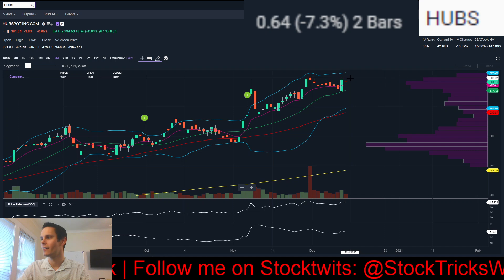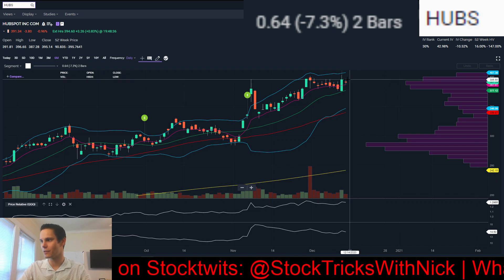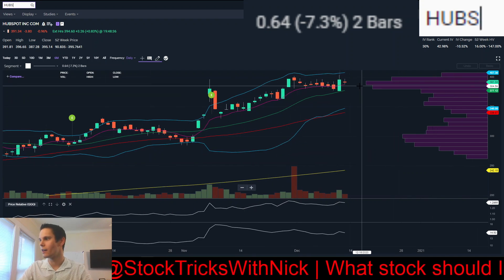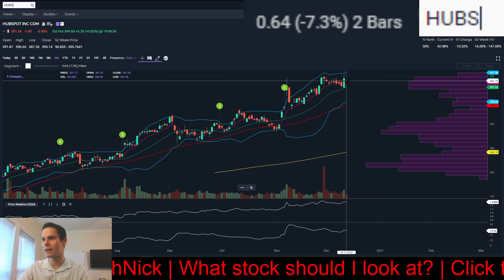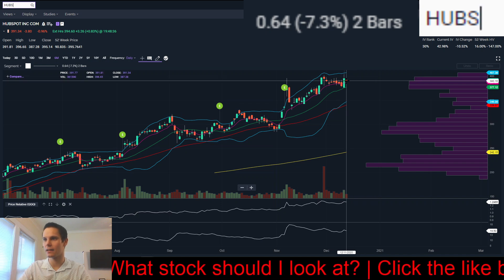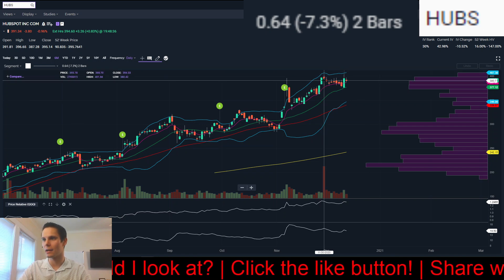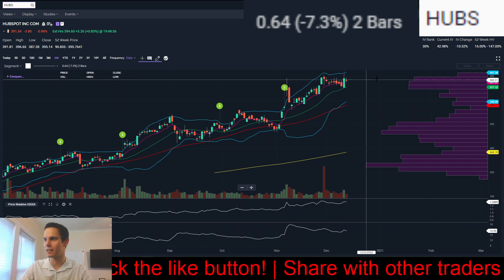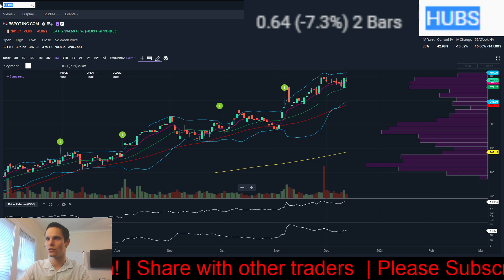On Friday, if you're not in the trade already, there's an inside candle on very light volume with the low of the day just hovering above that 8-day exponential moving average. You could buy a break over Friday's high at $369.65, or a break over the all-time high at $403.19 would be your buy point. That's HUBS.